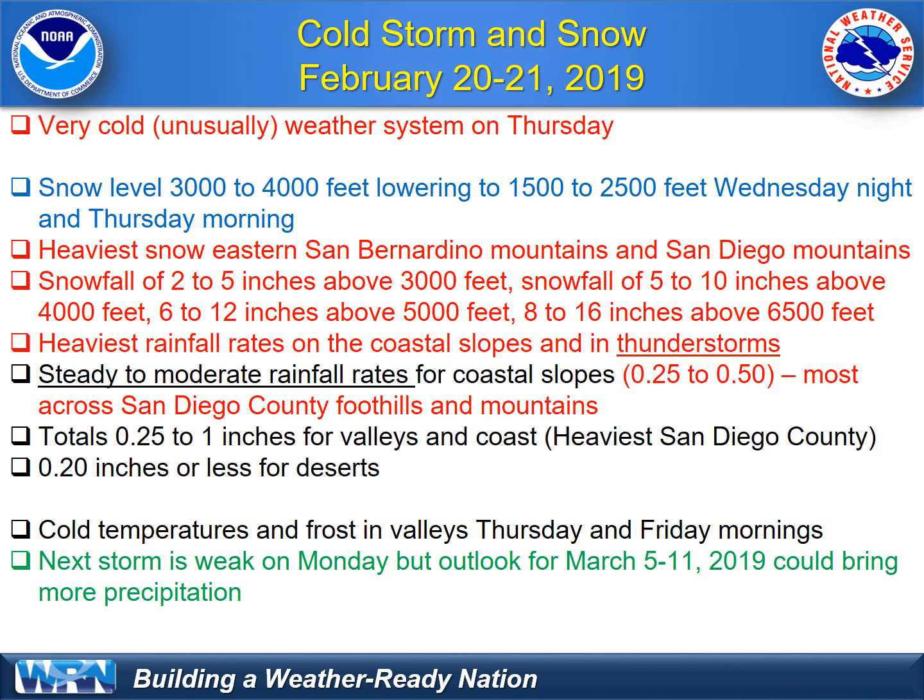If you're going above 4,000 feet, expect five to ten inches — that includes mountain resort areas such as Big Bear, Idyllwild, Mount Laguna, even around five inches at Julian. Six to twelve inches above 5,000 feet — that's Cuyamaca Lake, Palomar Mountain, the Big Bear area, Pine Cove, and Idyllwild. Then eight to sixteen inches for those most favored areas such as the ski resorts in San Bernardino County, and perhaps up to that in the highest points of San Diego County.